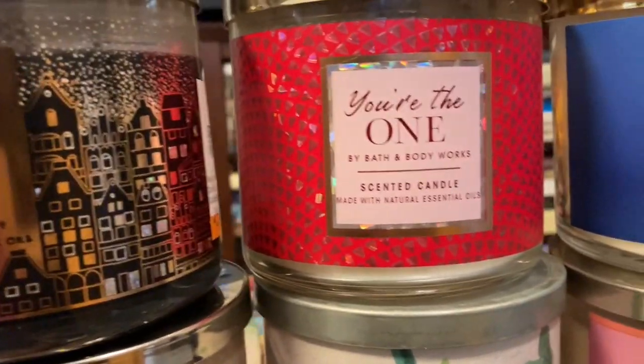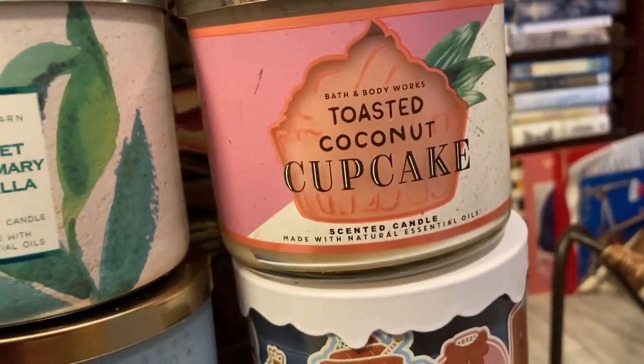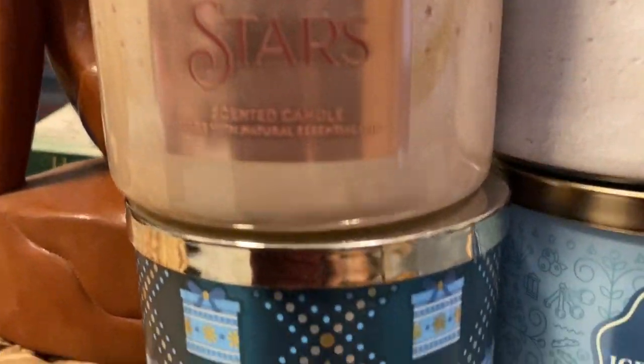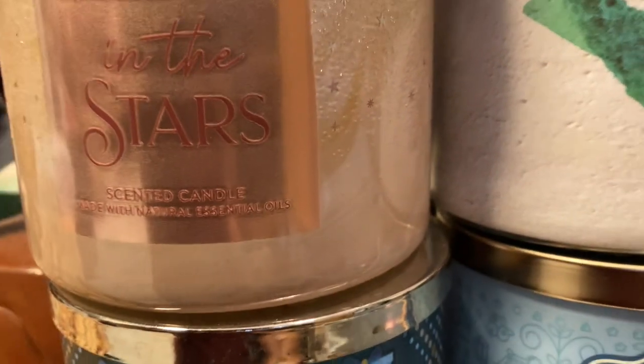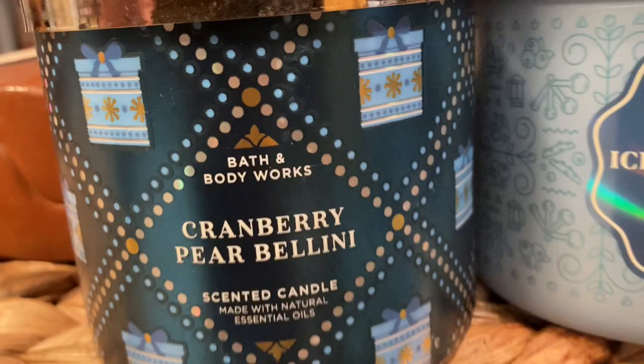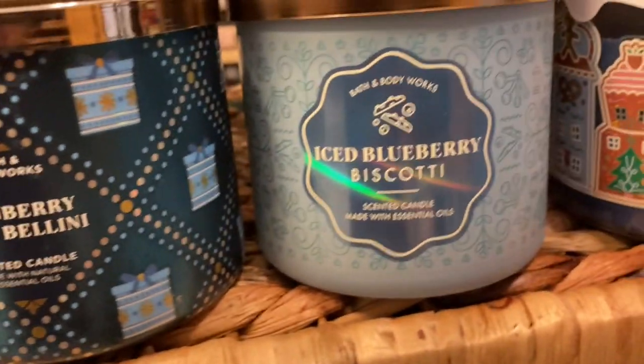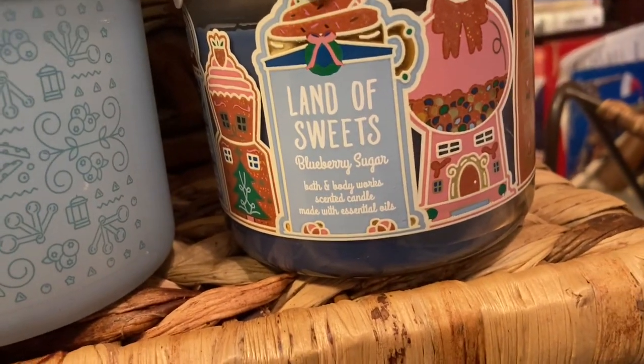Black Tie, You're the One, Ocean, Toasted Coconut Cupcake, Sweet Rosemary Vanilla, Into the Stars. I don't even know what a lot of these body-scent ones were — I just kind of grabbed them when they had a semi-annual sale or something. Cranberry Pear Bellini, Ice Blueberry Biscotti, Land of Sweets, Blueberry Sugar.